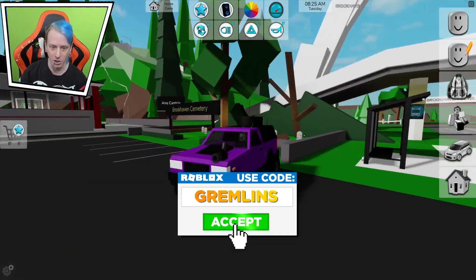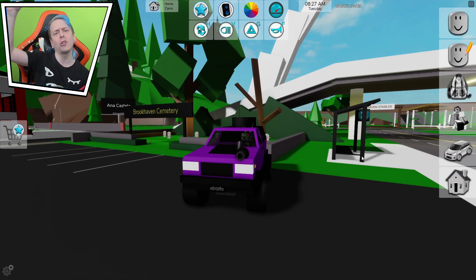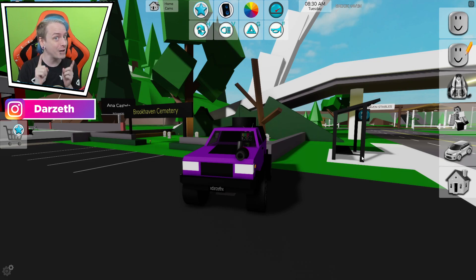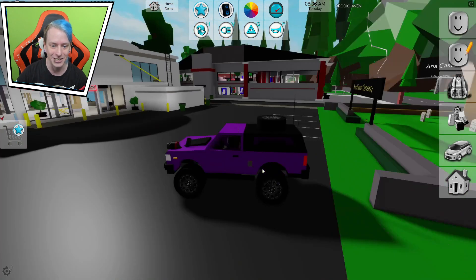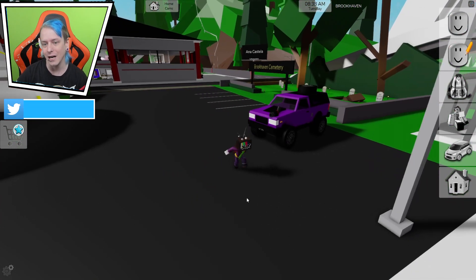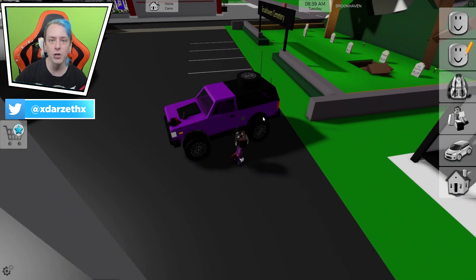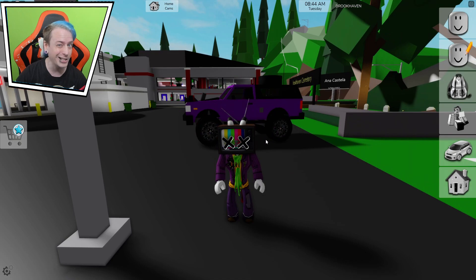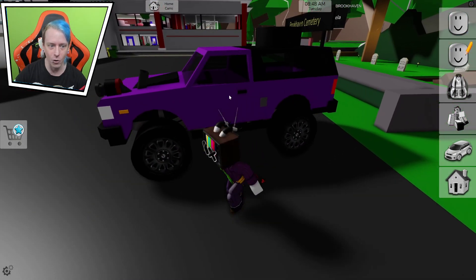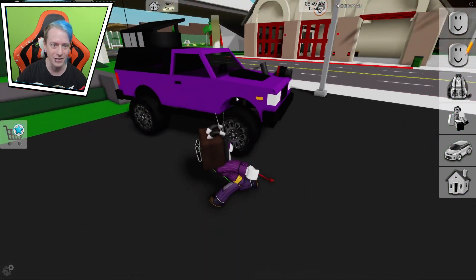This is one example of what it might look like. Down in the comments, I want to know what you think the Halloween vehicle will be. We do get the Halloween UFOs every single year on top of the police station, and we also have jets, so there could be a possibility we're gonna get a Halloween jet.